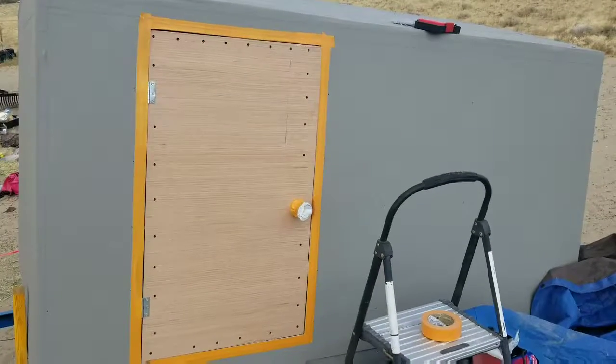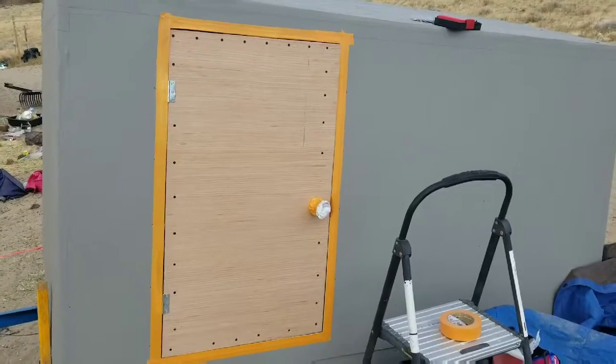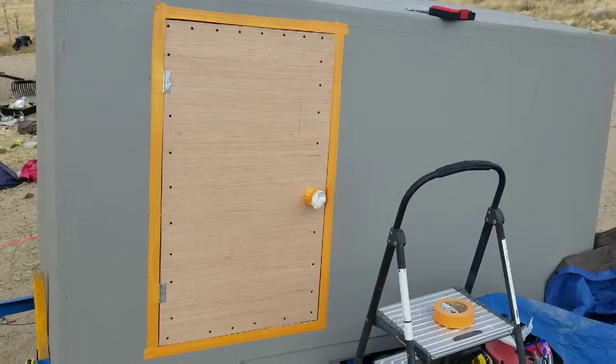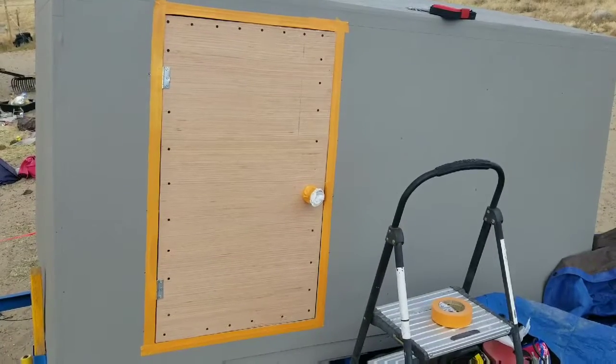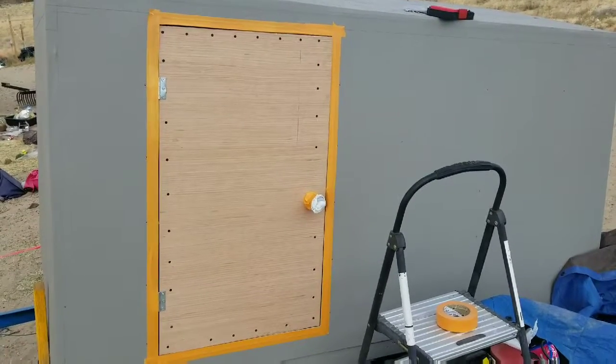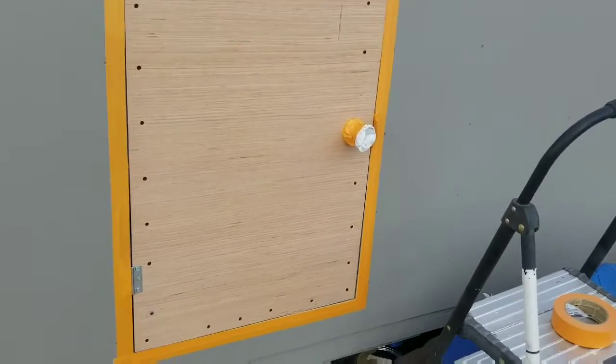Got too excited and forgot to paint the doors before we installed them. I don't feel like taking the door off — Bianca's using the camper trailer as an office — so I'm just getting it masked off. It actually looks really nice with orange and gray.